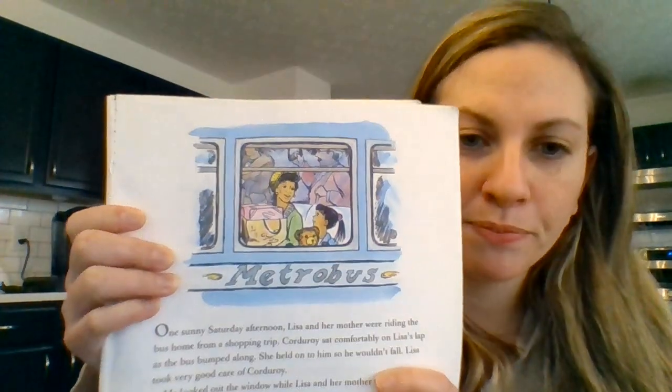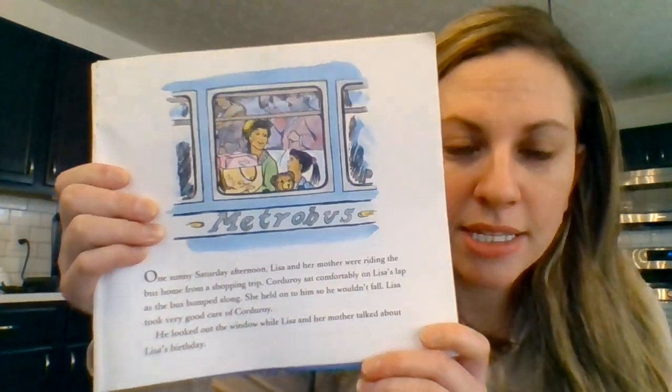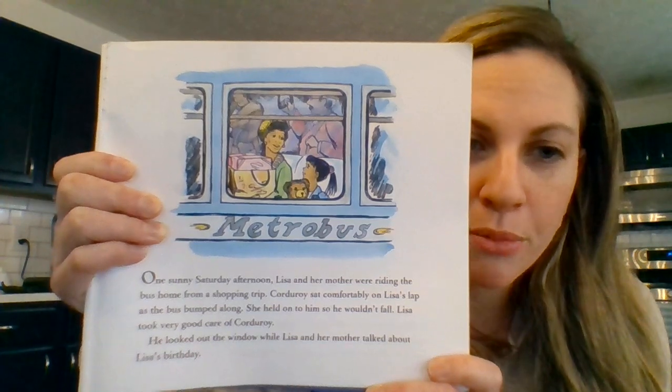Let's look at this picture. First, point to Lisa and then point to her bear.